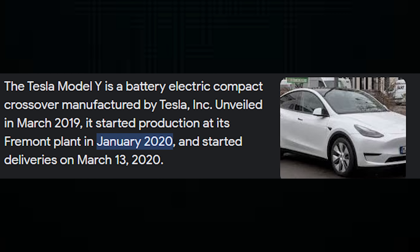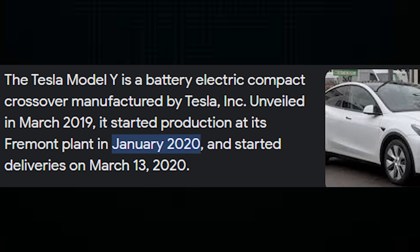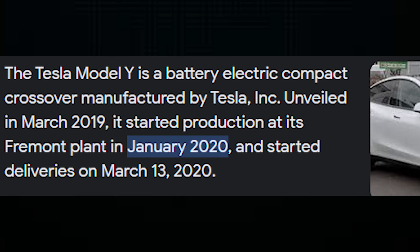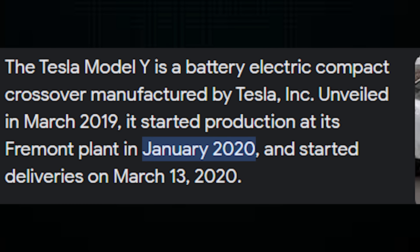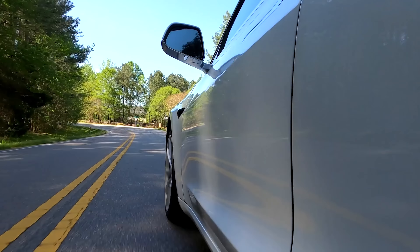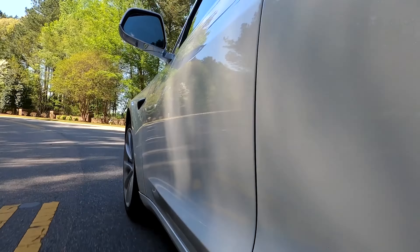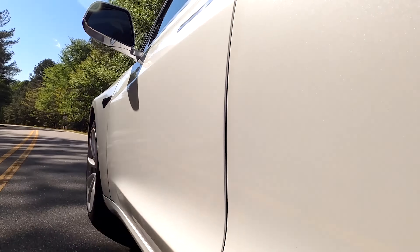In January of 2020 was when we first saw the Model Y get manufactured from its finalized production line, and then we started seeing deliveries happening as soon as two months later in March of 2020, which was fairly quickly. So if Tesla's holding the same cadence as it's had in the past, then we could possibly see the Cybertrucks being delivered as soon as September.